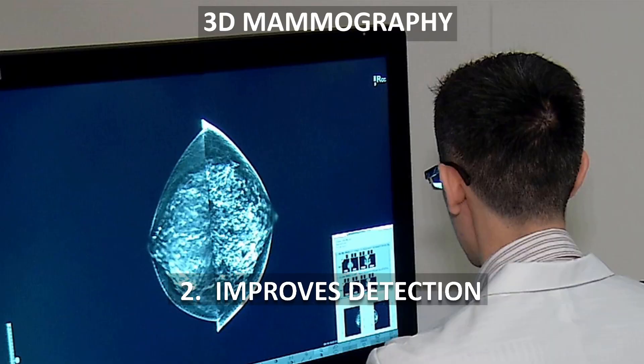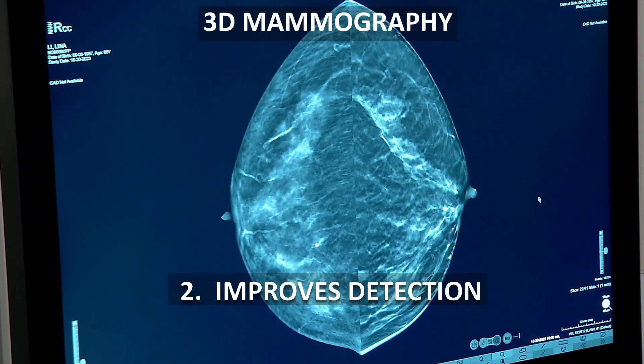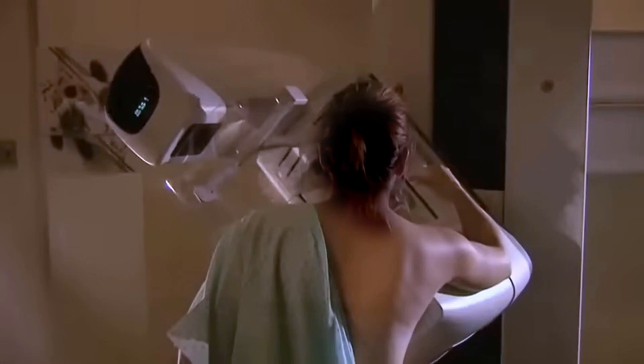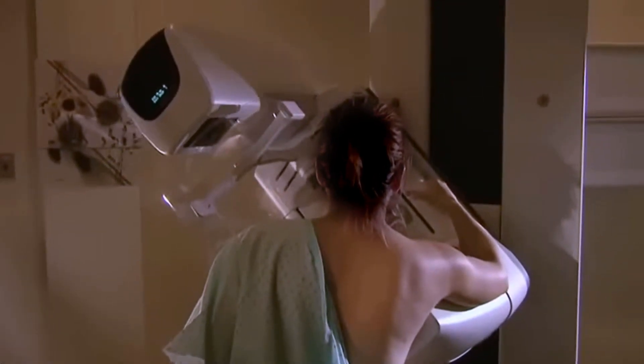Second, 3D mammogram actually improves the detection of breast cancer. Third, you will find that the 3D mammogram is actually less painful to go through as a screening process.